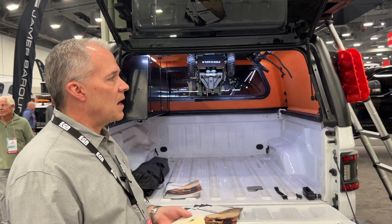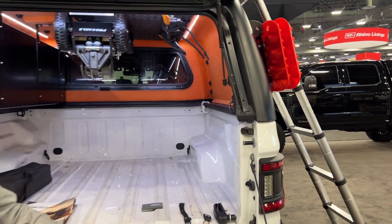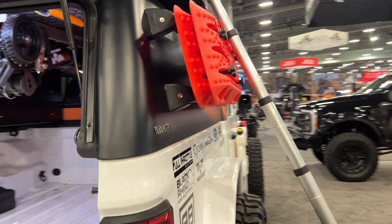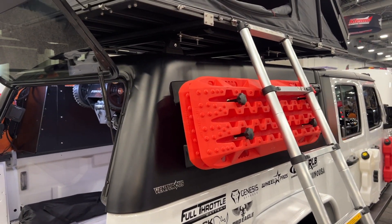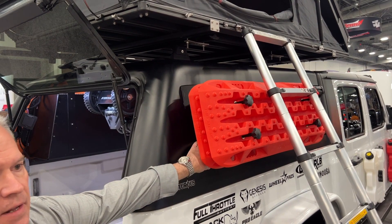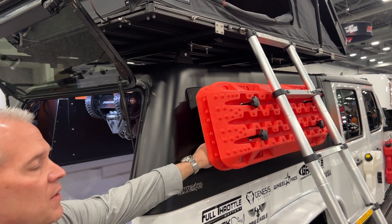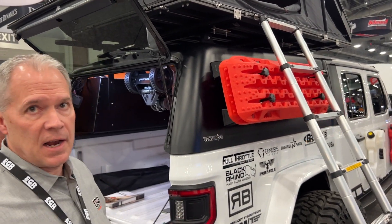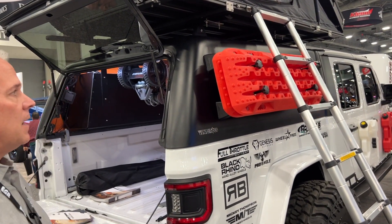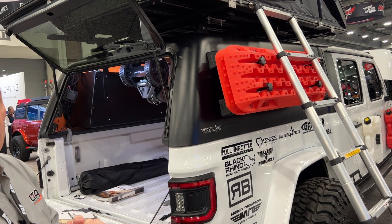We have a couple of prototype options we're hoping to launch pretty soon. One is this side rack. You see a lot of these racks on the sides of Jeeps and cages and things like that. We're mounting a side rack to the side of the truck cap, and this cap can take all the weight you can put on it with a Molle panel install. You can hang your traction boards, your shovels, your jerry cans, whatever you might need. It's a prototype now, and we're working to have that available very soon.